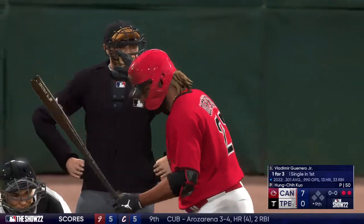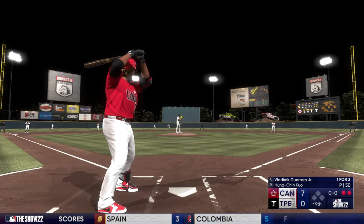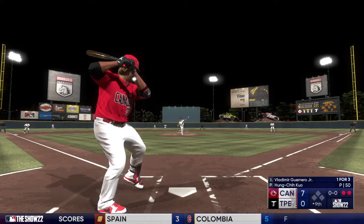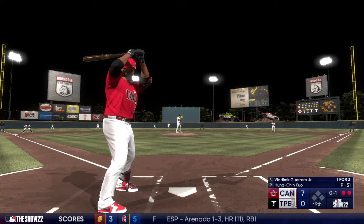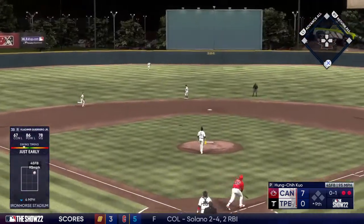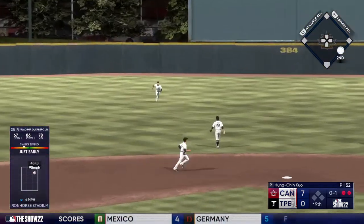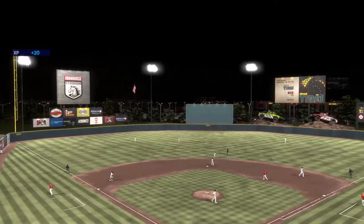Two outs, bases empty — Vladimir Guerrero Jr. now. First pitch is in for a strike. Well, I say it's the best pitch in baseball — strike one. You get ahead of a good hitter, it gives a little more confidence to move through the at bat. Into center — Chang makes the catch and that'll do it.